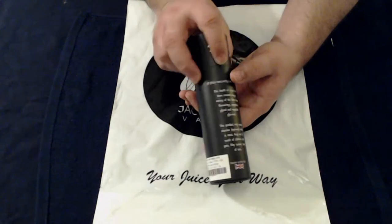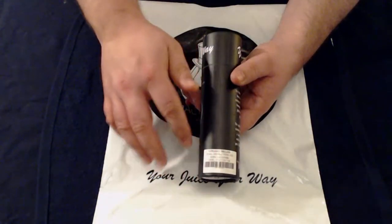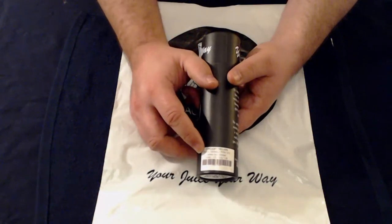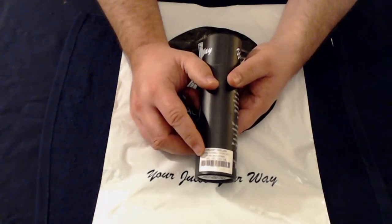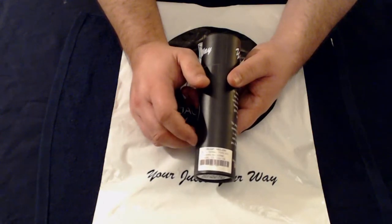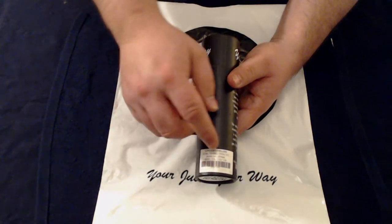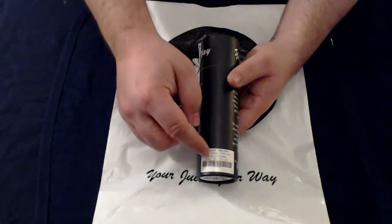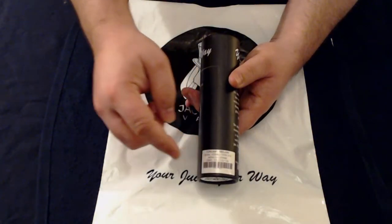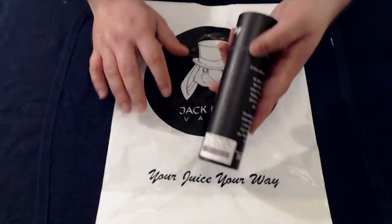On the back it tells you the ingredients and says 'This product may contain nicotine' — with 'optional' in brackets — there is no nicotine in this. It also has the usual safety warnings: toxic, keep out of reach of children, may contain nuts. It also says it's made in the UK. A little sticker on the side tells you the flavor — I've got the Creamy Melon. It's a 30ml bottle but in brackets it says 20ml of e-juice, 70VG/30PG, zero nicotine, and the best-before date.